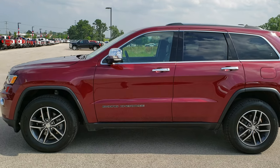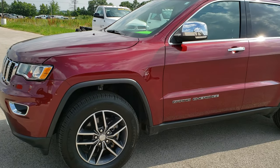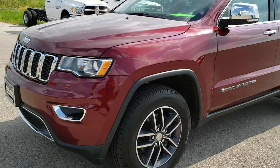This is stock number 9J389A. We are here at Summit Automotive in Fond du Lac, Wisconsin, your new and used Jeep headquarters.